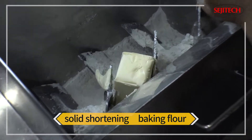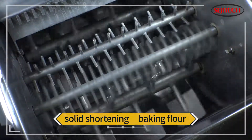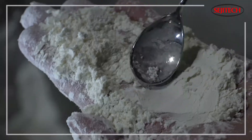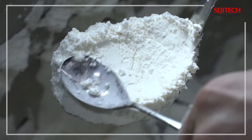Finally, we will show you a mixture of solid shortening with baking flour. When the raw materials of solid shortening or wax are mixed with a powder component, a pin mill system is applied to break fine fluid particles to create uniform mixing.